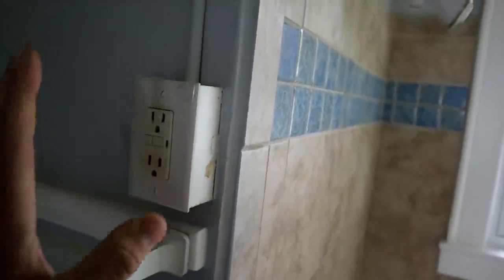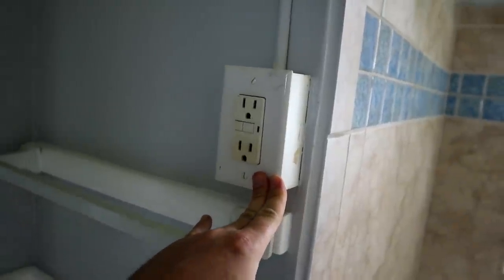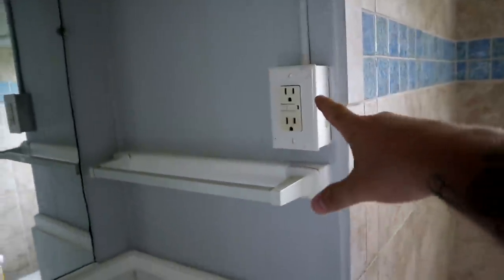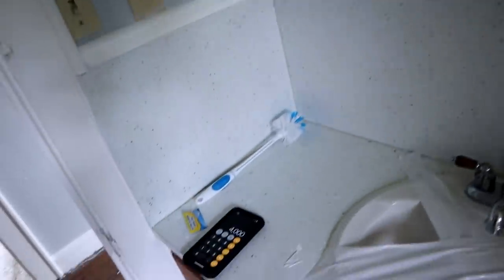New electrical is getting done in here as well. The switches are going to be consolidated over here, and we will have our GFCI outlet that you're required to have in your wet area.